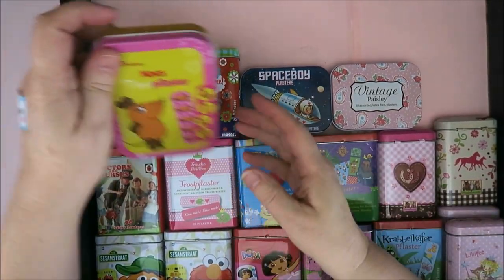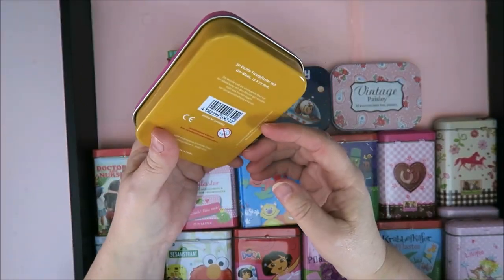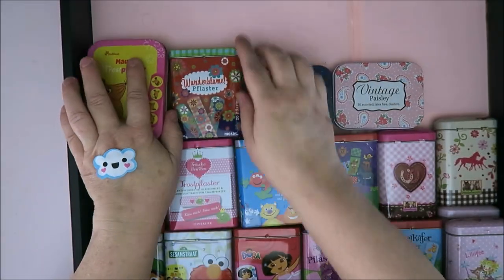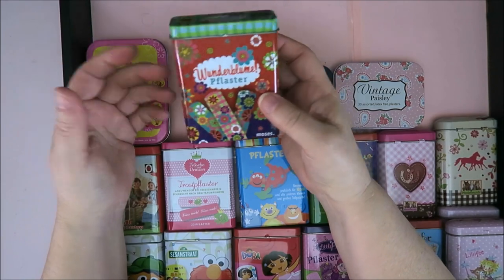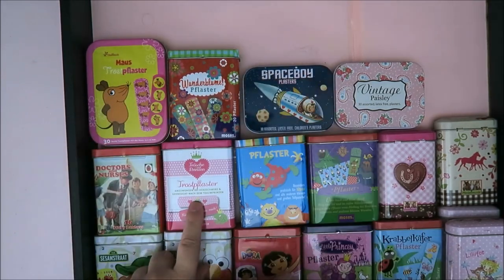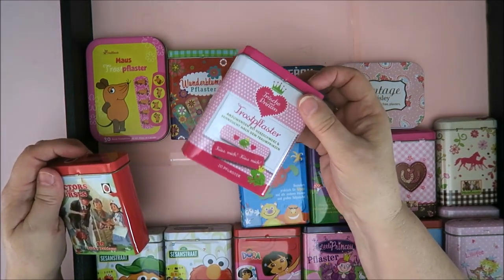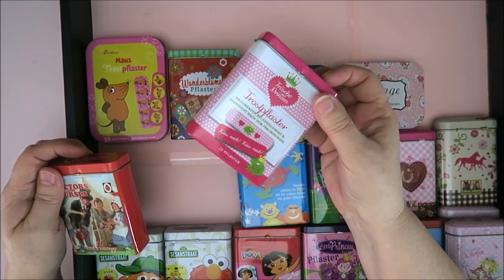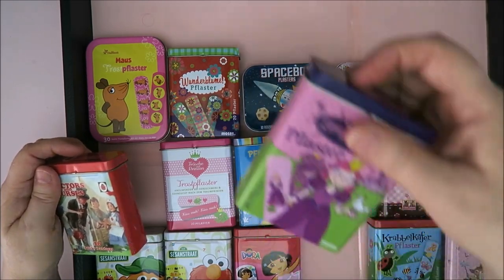I have this cute little mouse — it's a German mouse and it's a 'Trostpflaster', a comfort band-aid! Most of these tins are German, by the way — they have lots of wonderful band-aids in cute little tins. This one is 'Trostpflaster'. When I used to collect frogs with crowns, I bought this one — it's a princess with a frog and a crown. This one I bought in the UK — it's gorgeous. I don't know if they have the whole alphabet, I only have these.